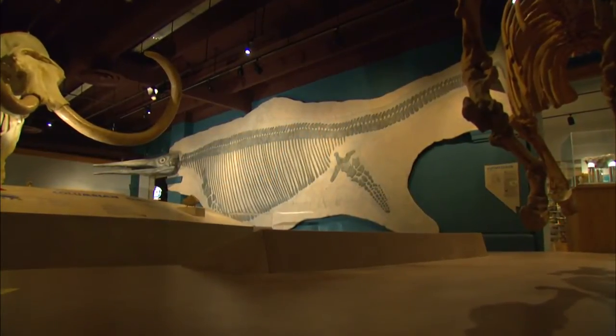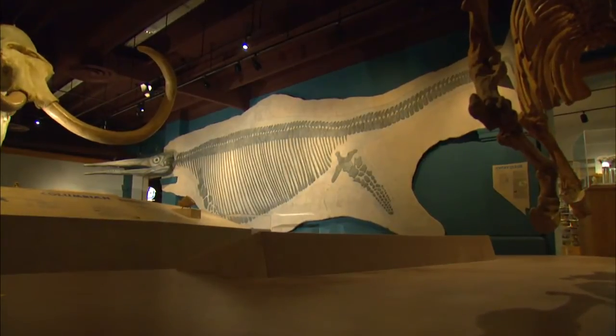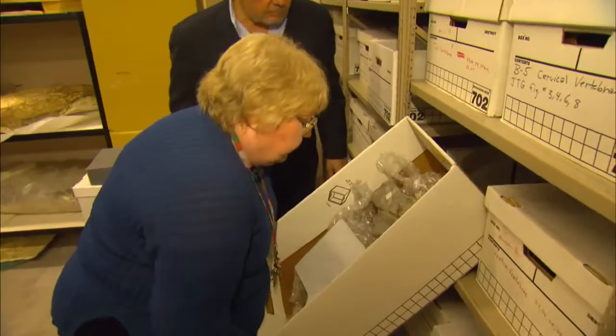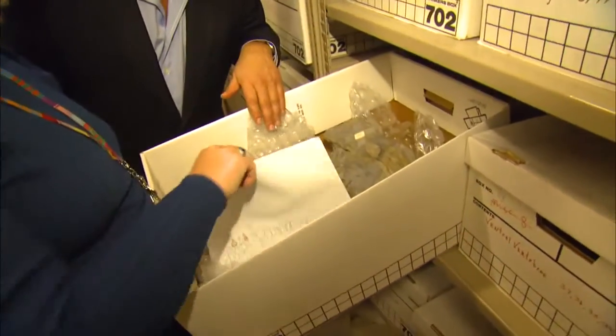Ichthyosaurs are not exclusive to Nevada. They're found on every continent except Antarctica. And it was an Ichthyosaur found in another country that set off a debate about the Silver State's Ichthyosaurs.